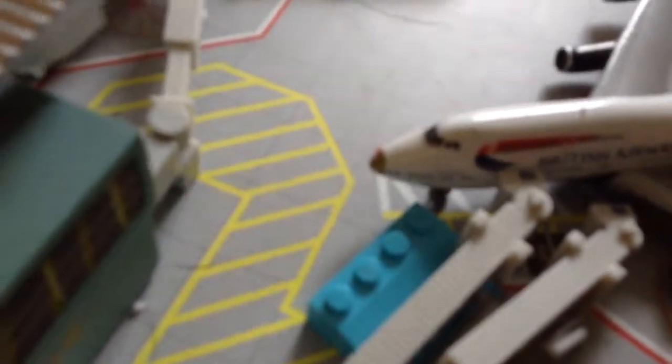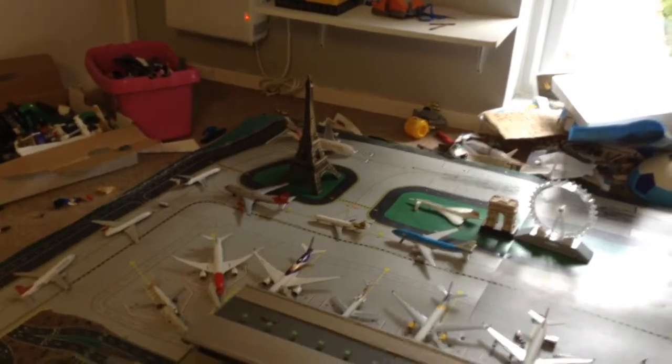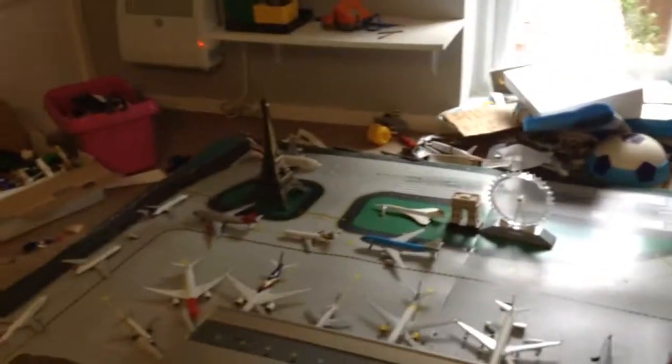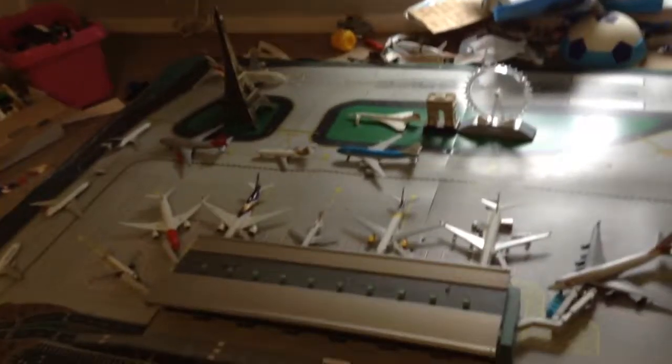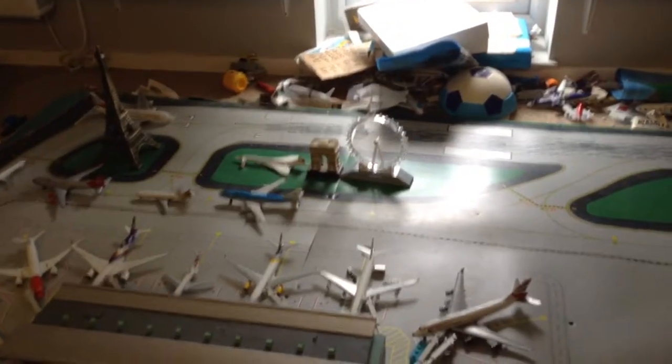And as you can see, this is the Victorious Livery Aircraft — it's got a gold nose — and I've still got the Eiffel Tower as an air traffic control. I hope you enjoyed this video. Please don't forget to rate, comment, and subscribe for some more videos coming shortly. Goodbye!